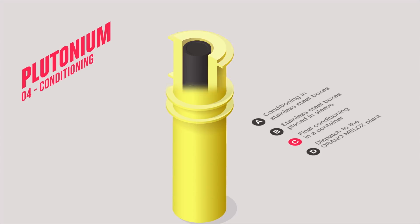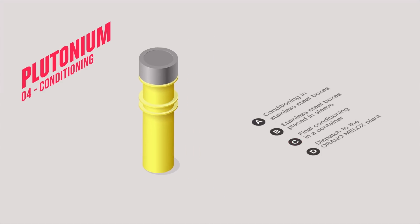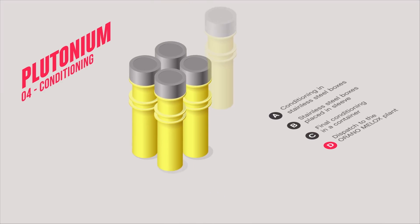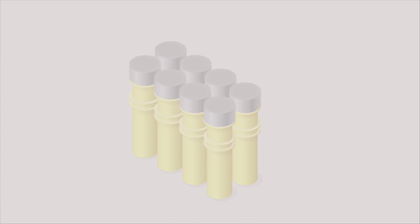Particular attention is given to the air tightness and non-contamination of the containers. After a storage phase, they are sent to the Orano-Melox plant, which makes new fuels called MOX. In nuclear power plants, MOX fuels are used to generate electricity.